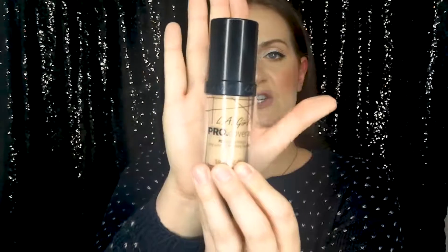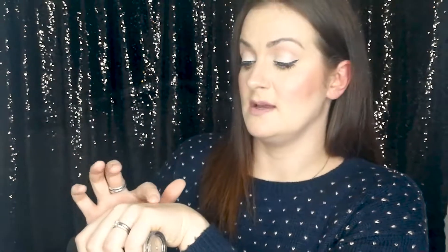...is the LA Girl Pro Coverage Foundation, and this one is in the colour Fair. I love this foundation — it's really pigmented, it lasts all day, and it's really inexpensive. You can see how much pigmentation it's got; it's lovely. I recommend this to anybody, really all skin types. If you're dry skinned it's really hydrating; if you are oily skinned you could still use it with some powder as well. That product was £7.70 — I think it's normally £11 — so it's really inexpensive anyway, but getting it in the sale makes it a bargain.